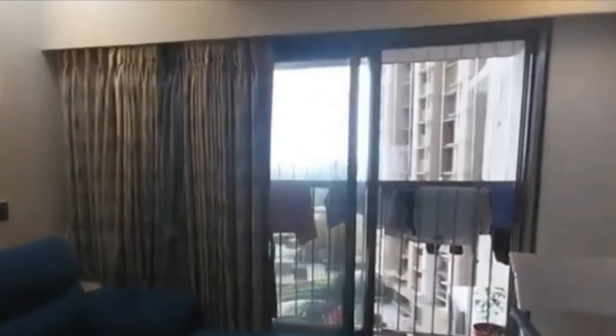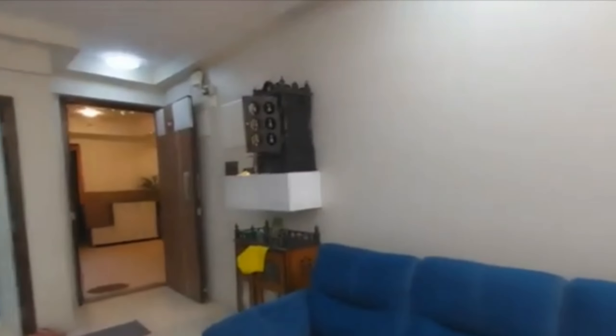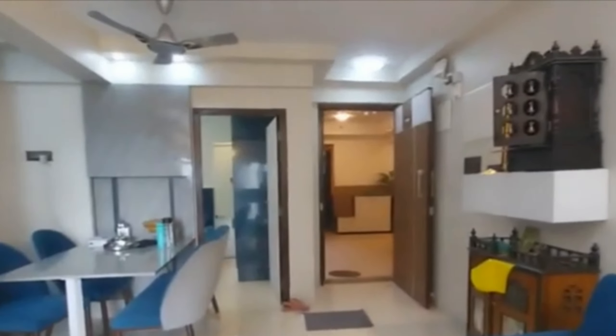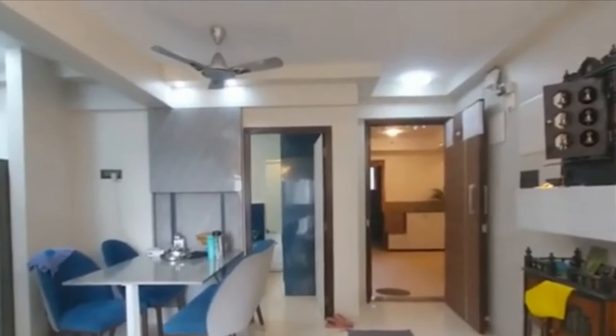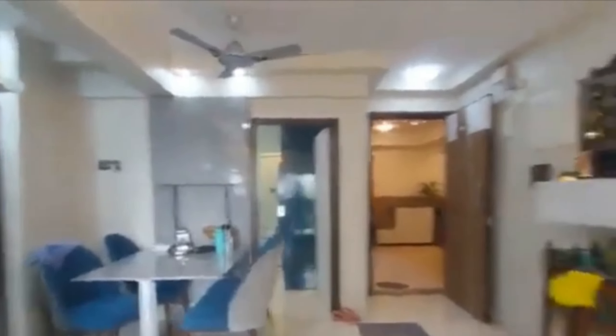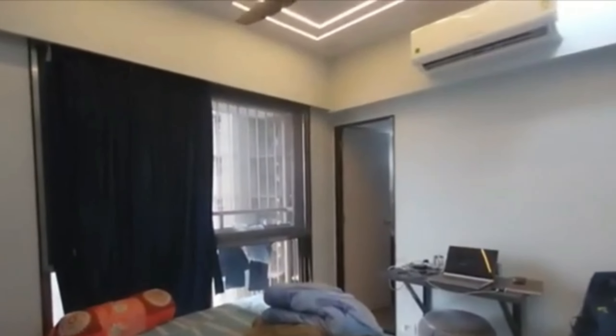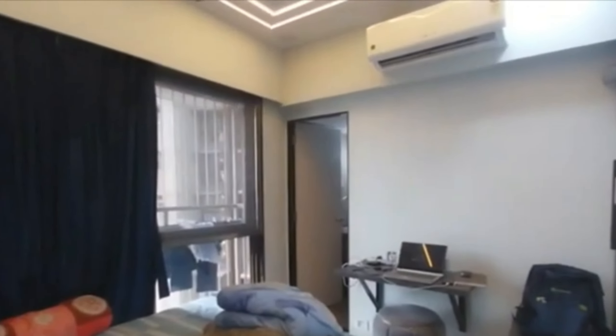In today's video, I have this lovely 2 BHK flat for sale in Bengaluru. Overall, the apartment has two bedrooms and two bathrooms. This beautiful flat is located on the ninth floor, facing east direction with an overlooking garden and swimming pool. It's a brand new home available directly from the owner.